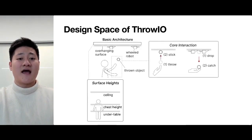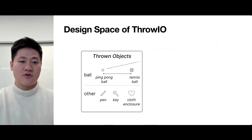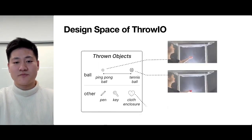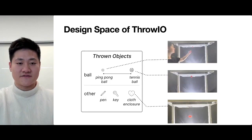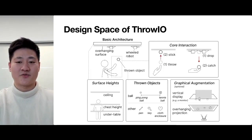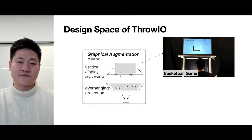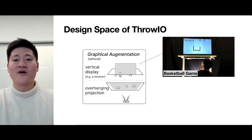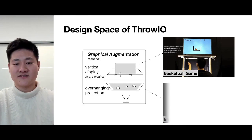The thrown objects can also have various sizes or be other everyday objects. For example, we can throw an orange ball with the size of a ping-pong ball, a red ball with the size of a tennis ball, and a heart-shaped object. The spatial user experience in Throw-Yo can also be enhanced by graphical augmentation, such as a vertical monitor display for a basketball game, or an overhang projection for an immersive haptic experience.